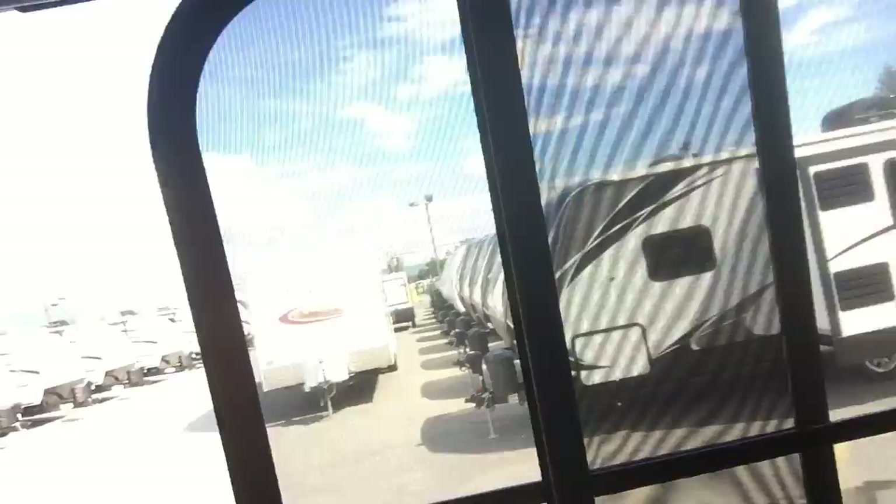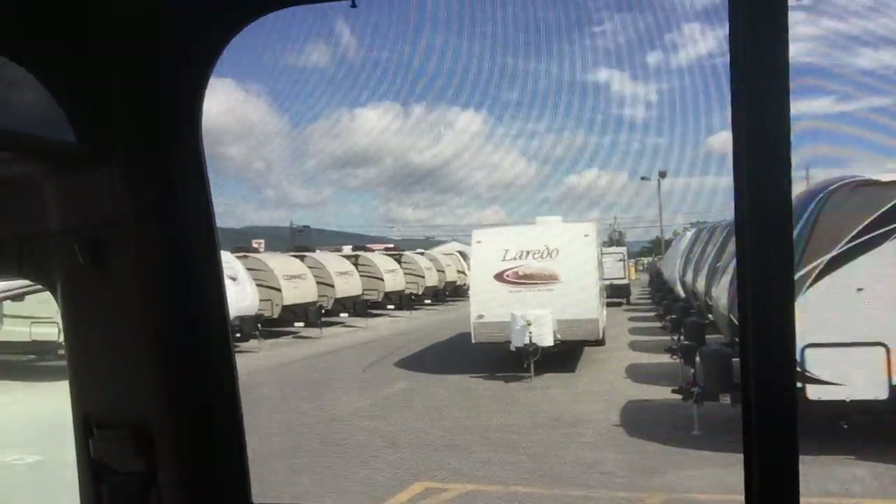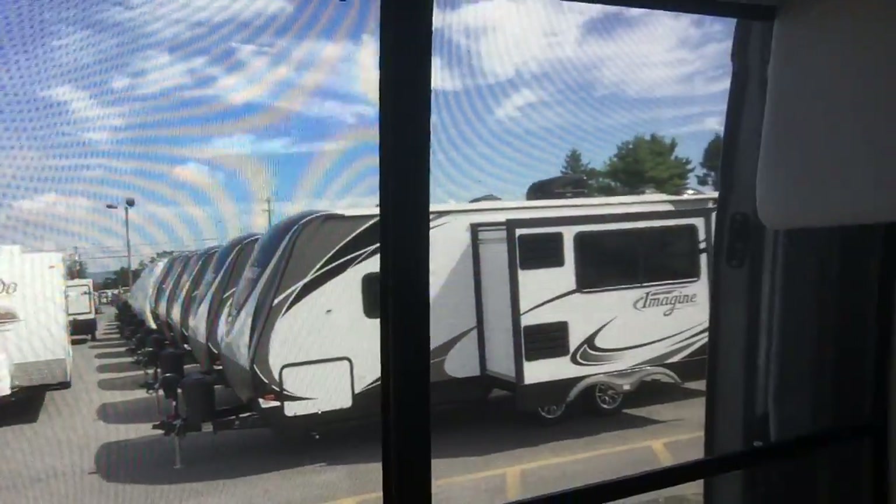Our screen door is one of the few options available on an Airstream Interstate. It was designed, engineered, and built by Airstream — the best-in-class screen door. There's one for the side and the rear one is power remote control. Speaking of power remote control, all the shades in this coach are AutoMotion shades — power, push-button remote controlled. There's a day shade and a night shade that come down electronically, very simple and easy to use.